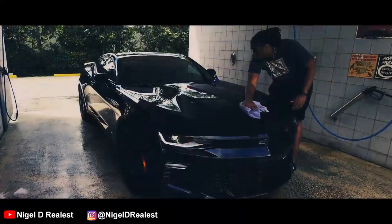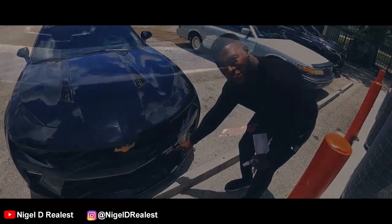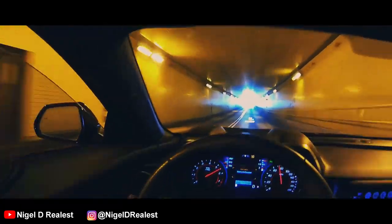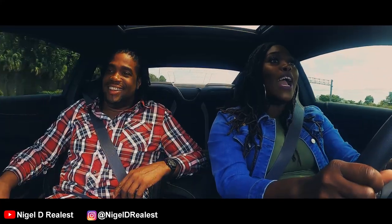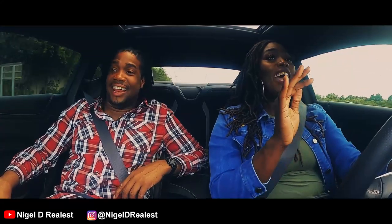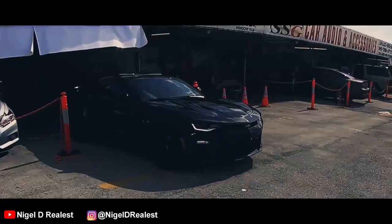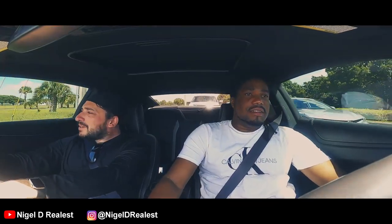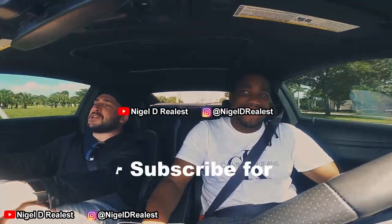I'm in the Ferrari of the American car. See right here — Super Sport, guys. Super Sport. It's going 100 — hell no! That's nice.